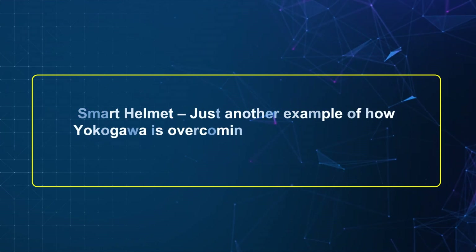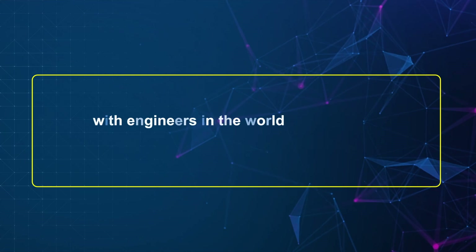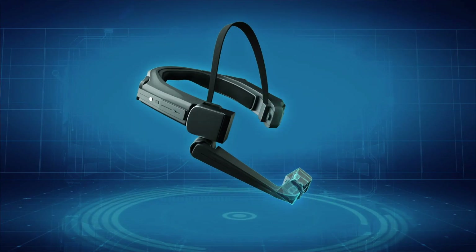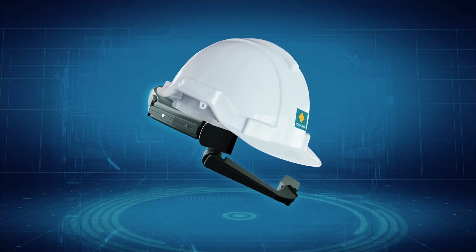Smart Helmet — just another example of how Yokogawa is overcoming hurdles in providing support to customers, with engineers anywhere in the world being able to provide local service. In Yokogawa, we do not believe in limitations. We only believe in making the impossible possible.